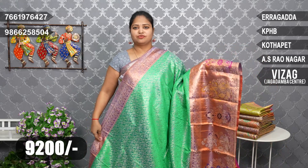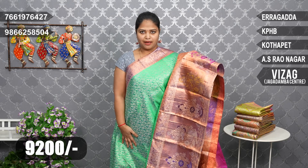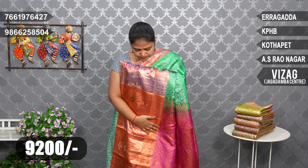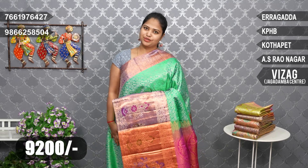Available with copper zari weaving borders. Apple green color combination, blouse pink color combination. Price: ₹9,200.